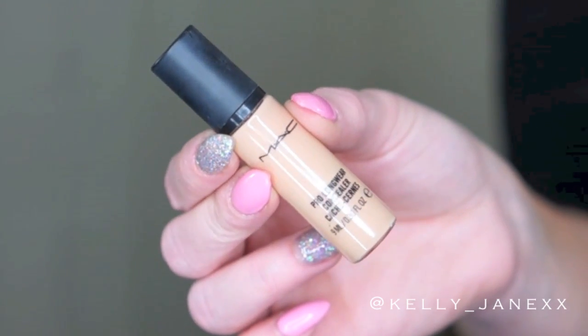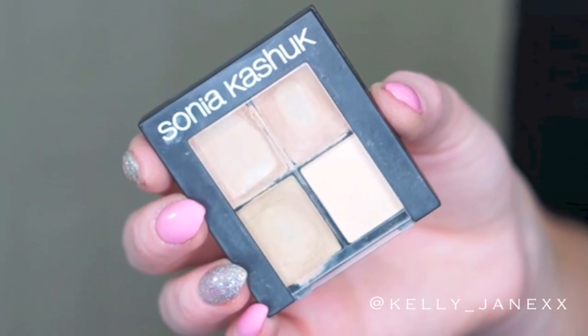Next we'll move on to concealers. The first one you guys can probably guess, and that is my MAC Pro Longwear Concealer. This has been a forever favorite of mine. As soon as I started getting into makeup, I purchased this product and I have loved it ever since. It's literally the only concealer that I use underneath my eyes, and I absolutely love this stuff, so I had to include it in my 2014 favorites. Another concealer that I really loved in 2014 was my Sonia Kashuk Concealer Quad. You guys can get these at Target, and it comes with three different colors. I use this all the time to sculpt out my eyebrows, to clean up my eyeshadow, to cover blemishes — I basically use this for everything else besides my under eye area.